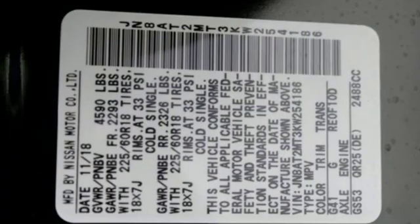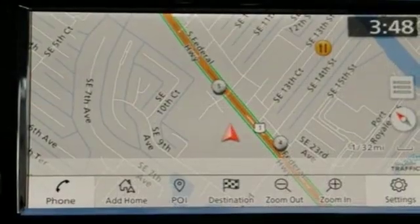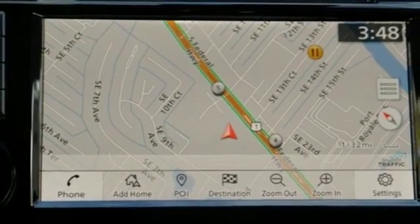Heated steering wheel, continuously variable automatic transmission, hands-free liftgate, gas pressurized shocks, and an I-4 engine.